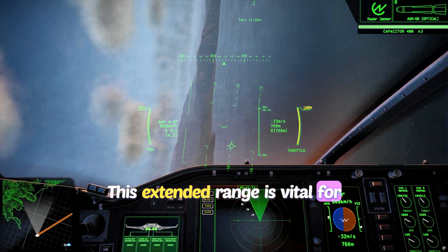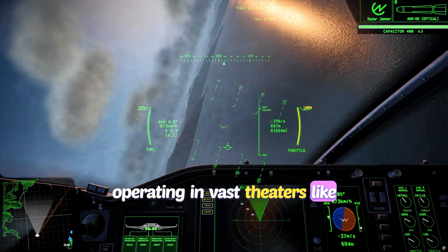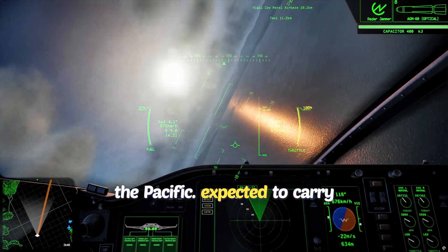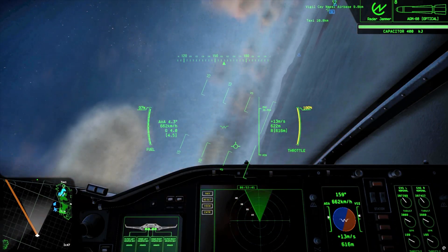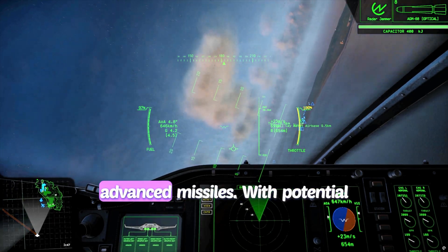This extended range is vital for operating in vast theaters like the Pacific. The F-47 is expected to carry next-level weaponry, including directed energy lasers and advanced missiles.